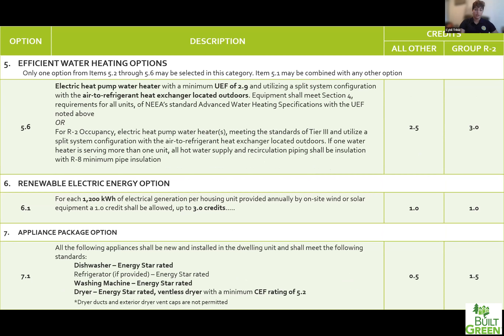The last credit related to water heating is doing an electric heat pump water heater that utilizes a separate outdoor compressor — unlike the all-in-one models, this one would have a separate compressor you can locate outside the house, similar to your mini-split. Section 6 covers renewable electricity options — generated via solar panels or wind — and you can get up to three credits here, with each one credit representing generating at least 1.2 kilowatts of energy. To get the full three credits, you'd be generating 3.6 kilowatts.